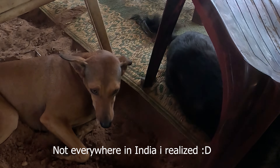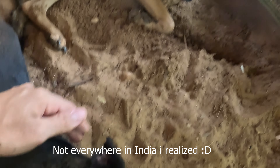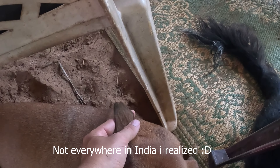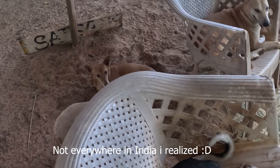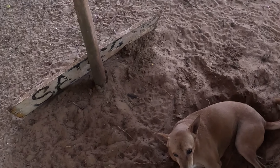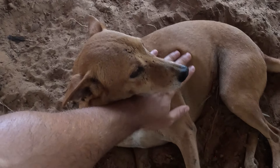Maybe you didn't know this: all dogs that are sterilized have these cut ears. I don't know if it's only in India, but here you see they all have a cut in the ear, which means they cannot make any babies anymore. And that's Sunny — she's one of my dogs in the hut. Hello, baby!